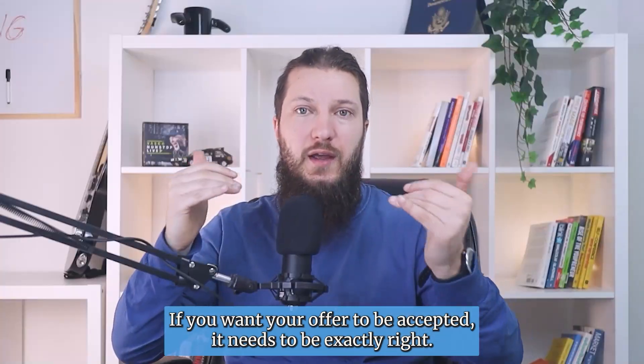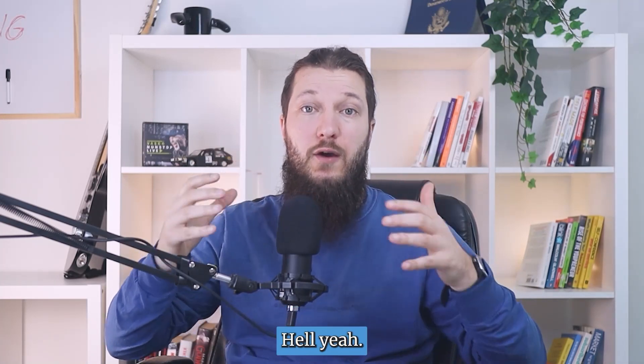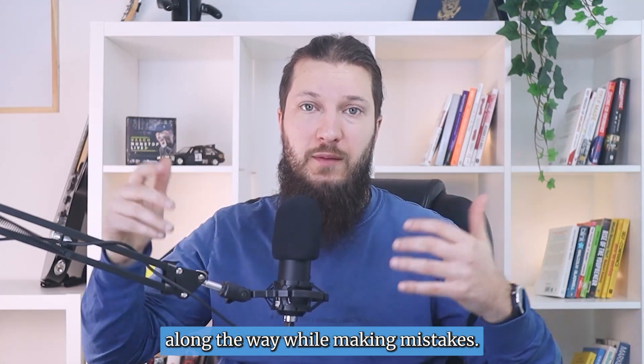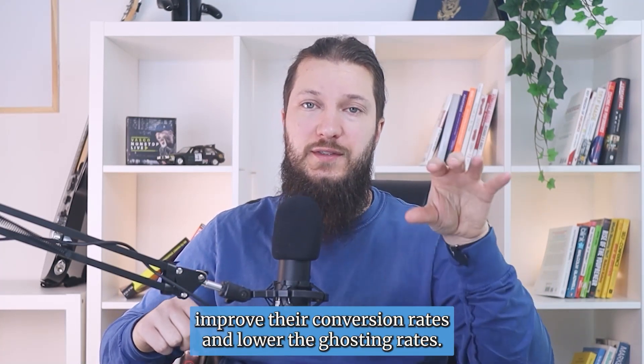If you want your offer to be accepted, it needs to be exactly right — not too complex, not too simple — just clear enough for the client to say 'hell yeah.' You can try to improve your offer while making mistakes along the way, or you can follow these steps that help my clients improve their conversion rates and lower the ghosting rates.